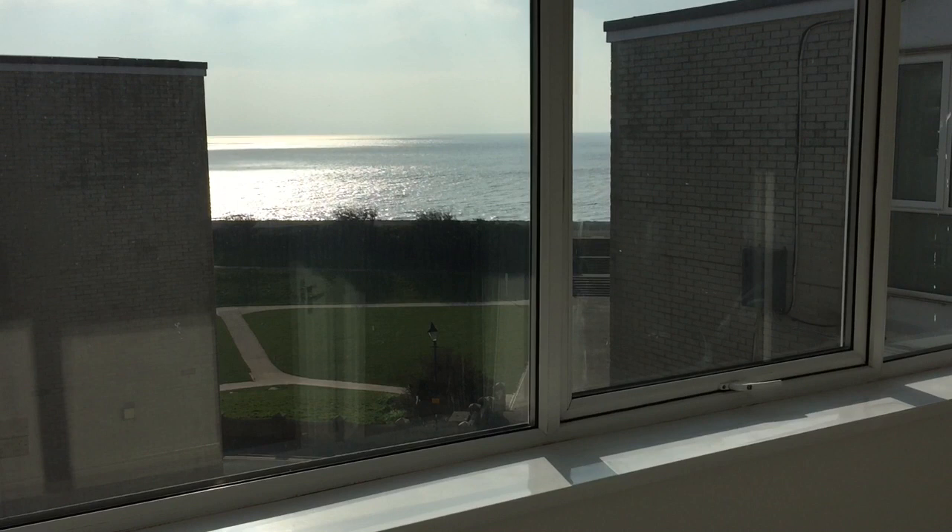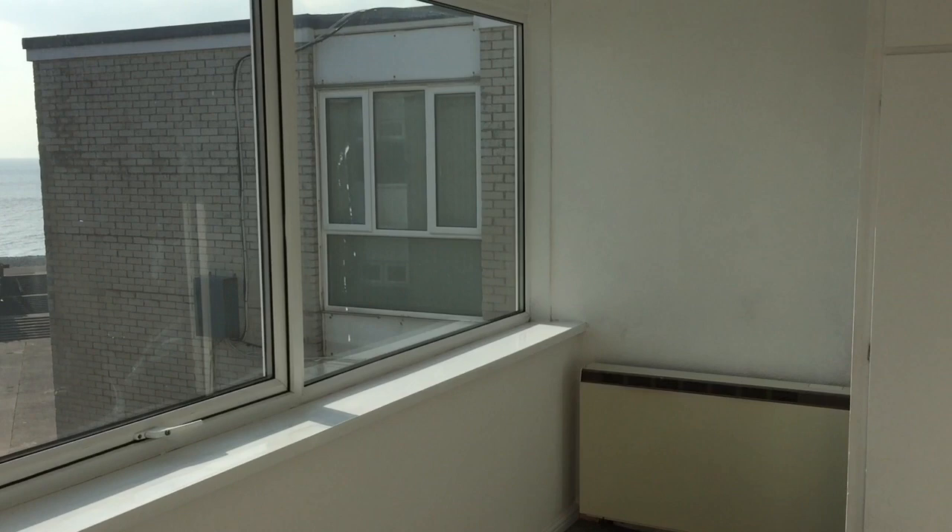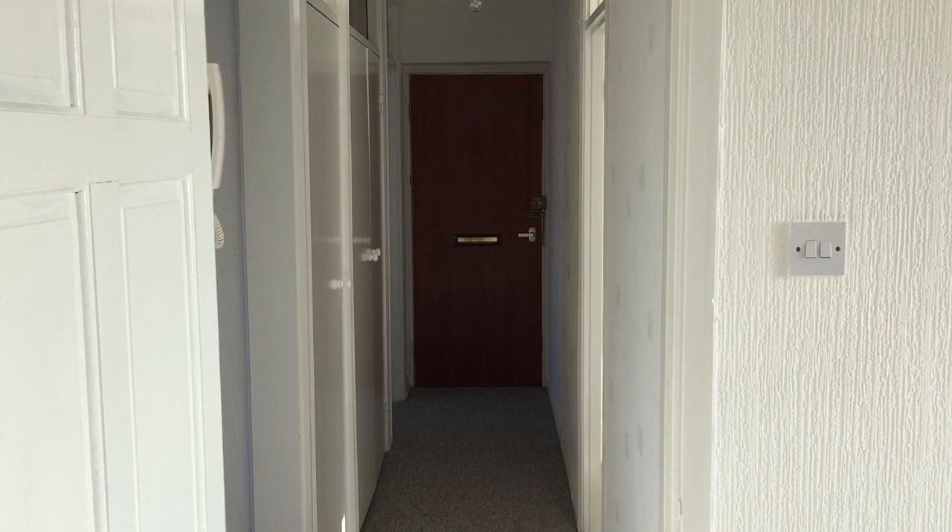The bedroom measures 13 foot 10 by 8 foot 4 and a UPVC double glazed window provides a similar coastal view to the adjacent living room. There's a built-in double wardrobe with an overhead storage unit and an Economy 7 storage heater.